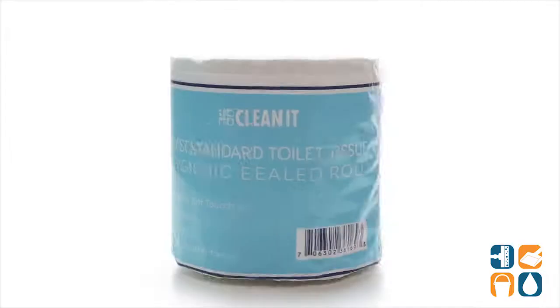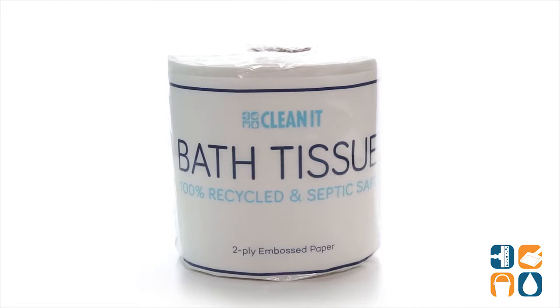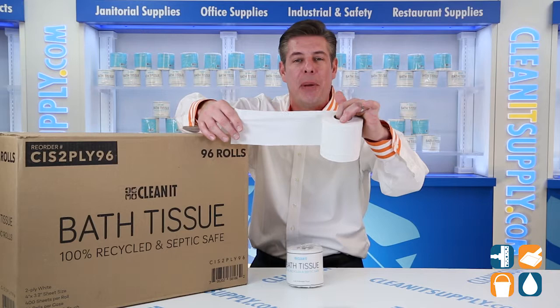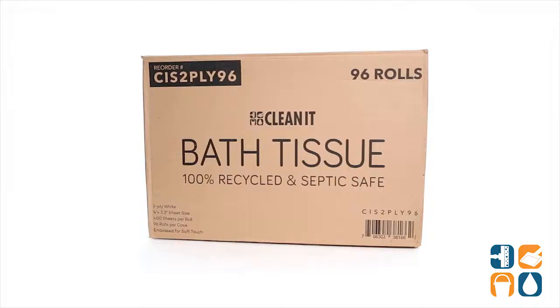The newly designed CleanIt Bath Tissue offers an embossed soft touch for an executive look and feel. It's a two-ply, 100% recycled, environmentally responsible paper with ultimate protection in mind. Even the out-of-case box is 100% recyclable because we care.